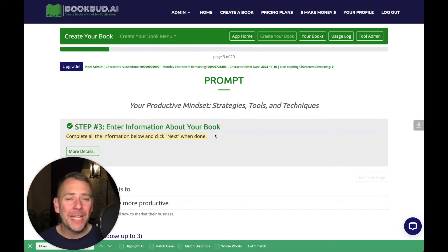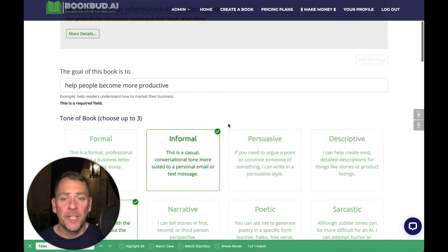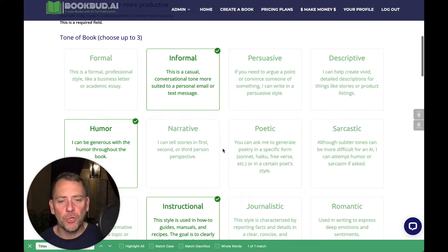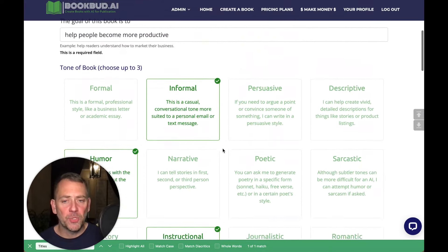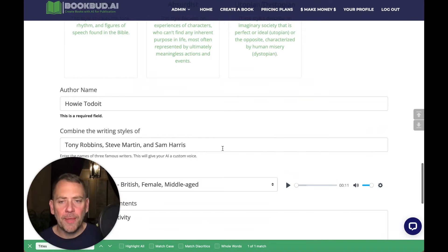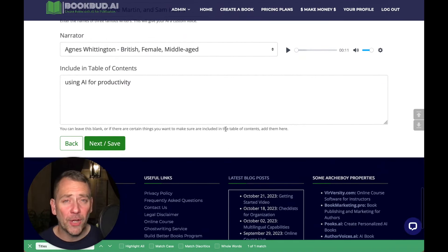Step number three is the prompt. Here's where we feed the artificial intelligence information to really craft the book exactly the way we want it. We have the goal of the book, the tone of the book — we could choose up to three different tones. For this book I chose informal, humor, and instructional. Then the author name, combine the writing styles of, and you pick a narrator to do the audiobook version. We've got dozens of narrators to choose from.